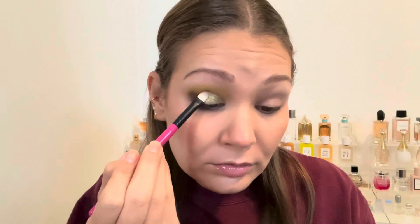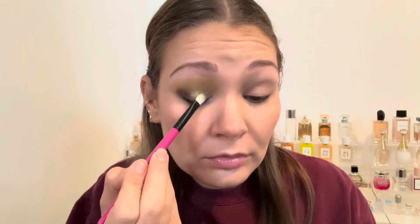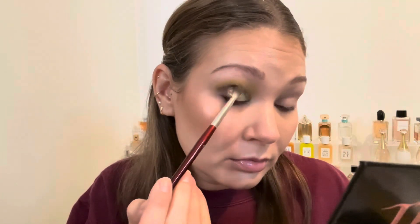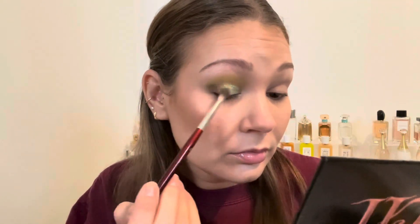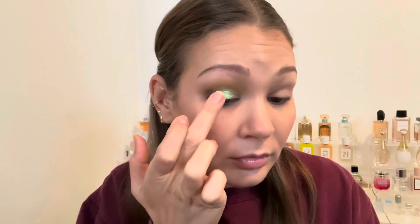I used my NYX Glitter Glue because we were about to go in with the special shades. I took Hocus Pocus and wanted to use a brush to see how it laid down. I applied Hocus Pocus on the entire lid, then went back with Coven to blend everything together. Then I took Cauldron to try out as many shades as possible and placed it in the center — that was the finished look. I added liquid liner and false lashes in the style Sassy from Lily Lashes.